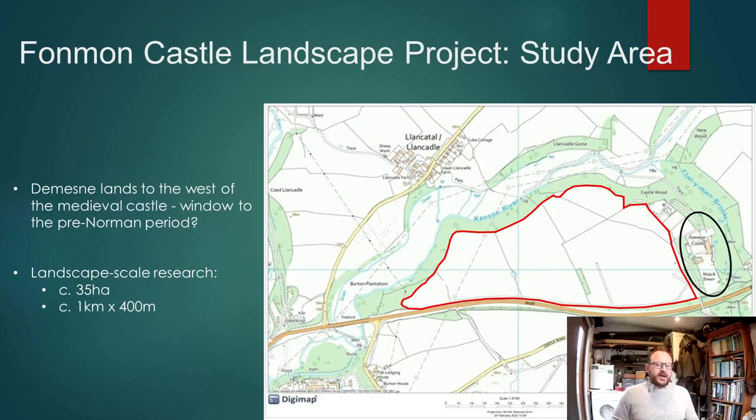This is the main study area. We're focusing on around a 35 hectare area immediately to the west of Finmon Castle, an area which is about a kilometre wide by about 400 metres long.